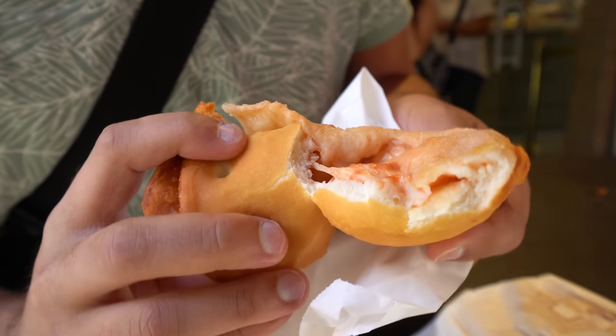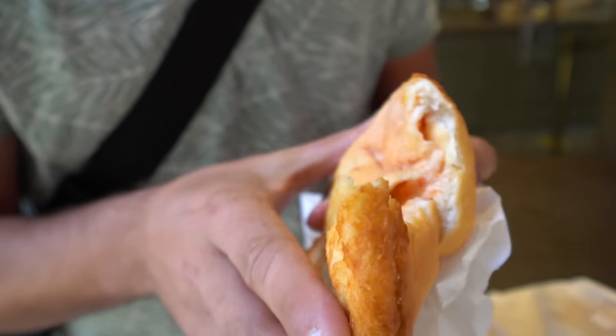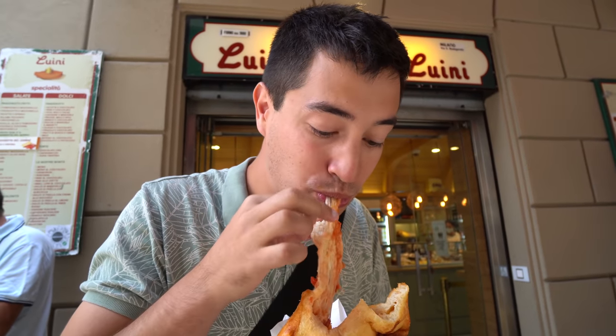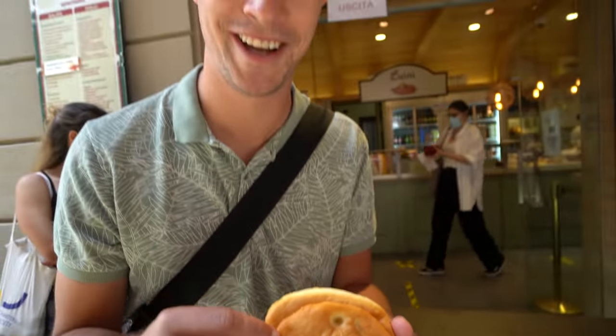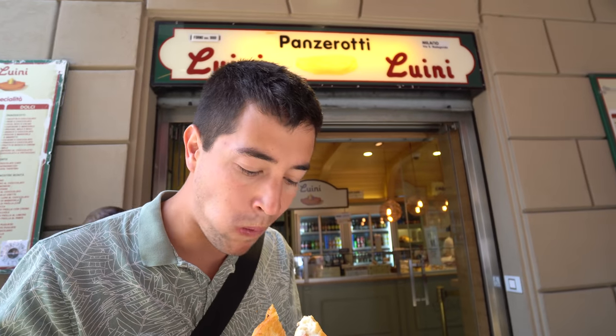Oh yeah, look at that — super cheesy, nice tart tomato. It's crispy and fluffy on the outside, golden fried. Going in for another bite to get a little deeper into the filling. Wow, that is awesome! This is the mozzarella with prosciutto and it's honestly like a luxurious pizza pocket, which I used to eat as a kid. This place has been around since 1888, so you know it's here for a reason.